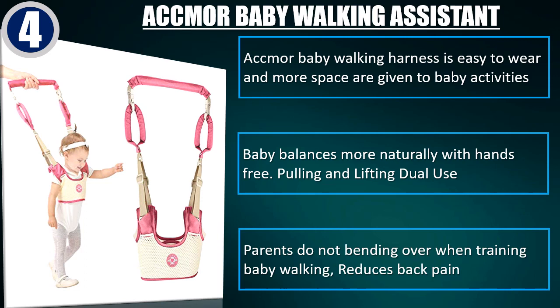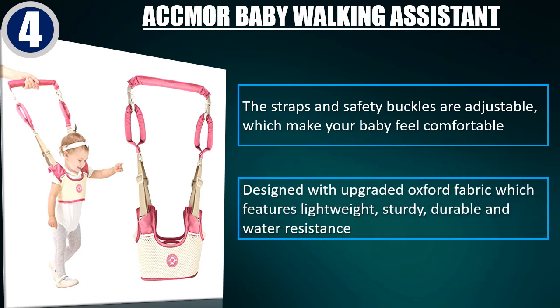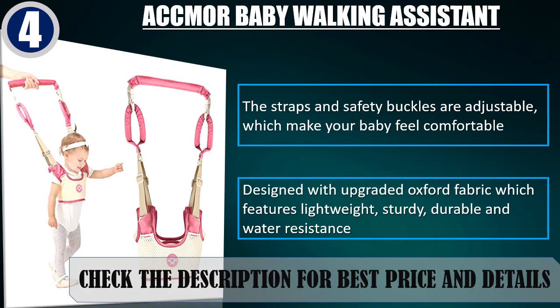Parents do not bending over when training baby walking, reduces back pain. The straps and safety buckles are adjustable, which make your baby feel comfortable. Designed with upgraded Oxford fabric which features lightweight, sturdy, durable and water resistance. Check the description for best price and details.